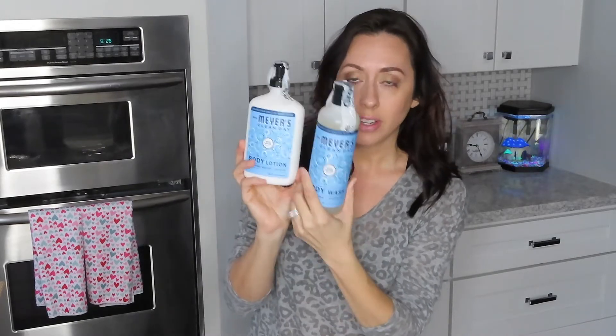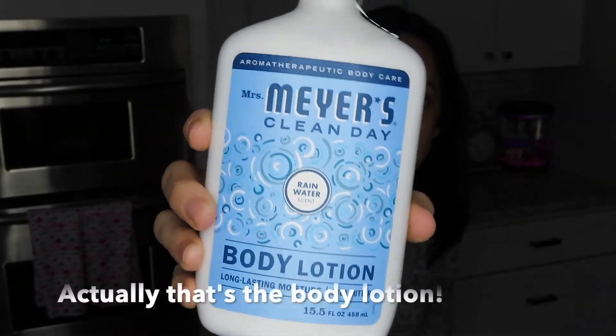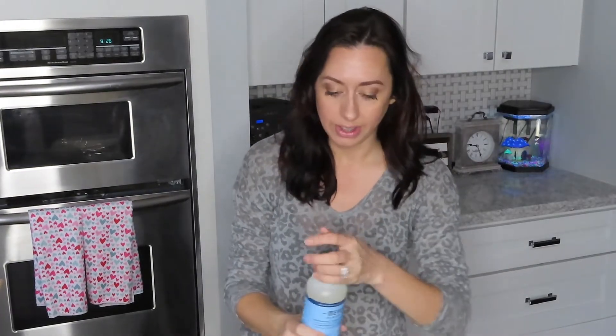This is the Mrs. Meyers rainwater scent set. It came with a body lotion, body wash, and a loofah. I think this was the reason she went on to order and ended up getting all this fun stuff. That's what the body lotion looks like, and then here's the body wash — I have to smell this, I'm sure I'm probably going to have to order it.